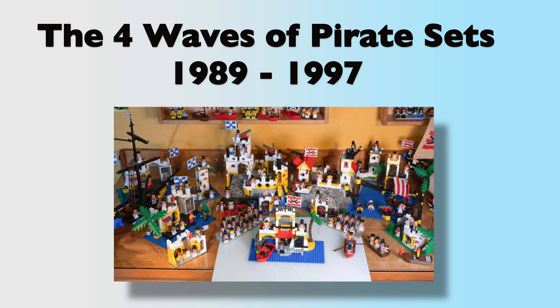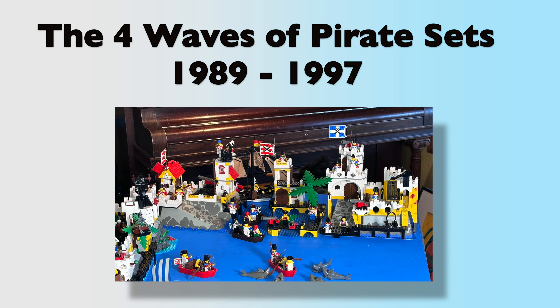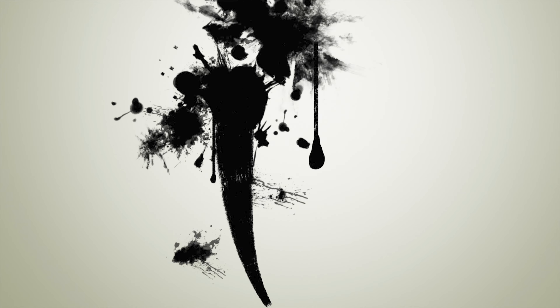Welcome to Vintage Bricks. I'm James, your host. Today we are going to look at a little bit of pirate history. We'll go over the four waves of the pirate sets from 1989 to 97, but we're first going to go down a little rabbit trail and look at some real pirate history of the Caribbean.